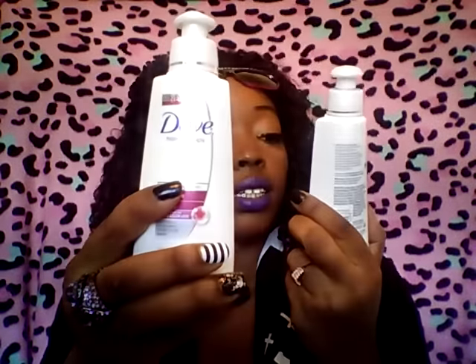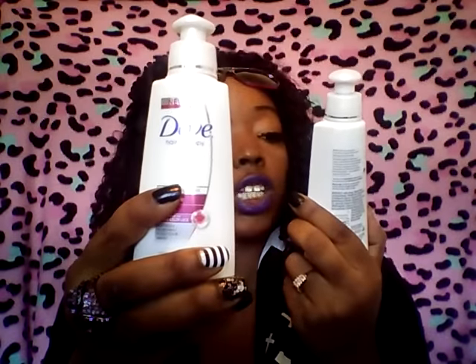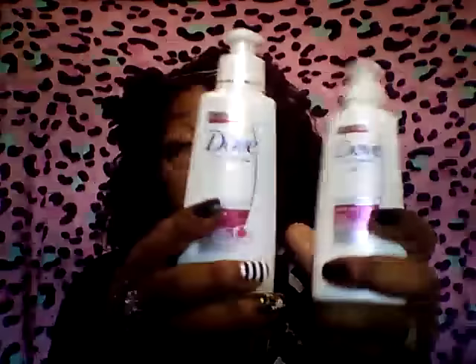Then I picked up four of these Dove Hair Therapy Leave-In Conditioners. This stuff smells so good — it's the Damage Solution Color Care Leave-In Conditioner. It smells so good. I picked up four of these. They have so many amazing Dove finds there.